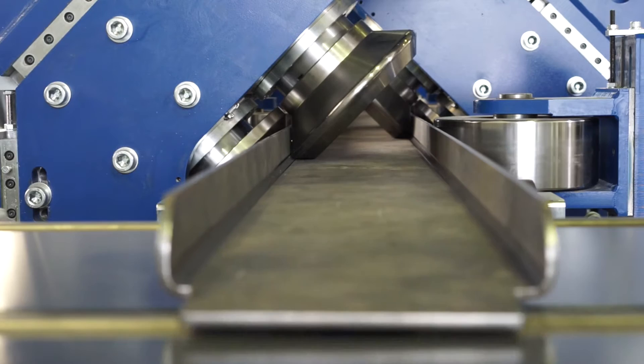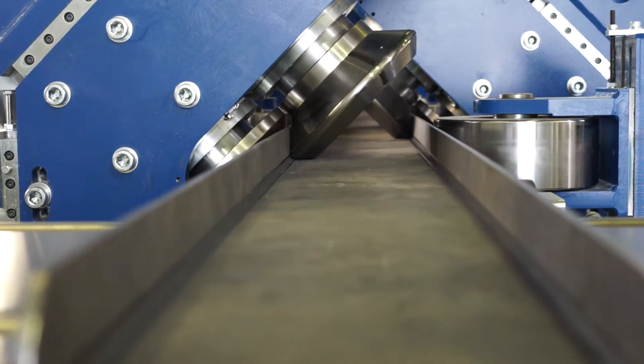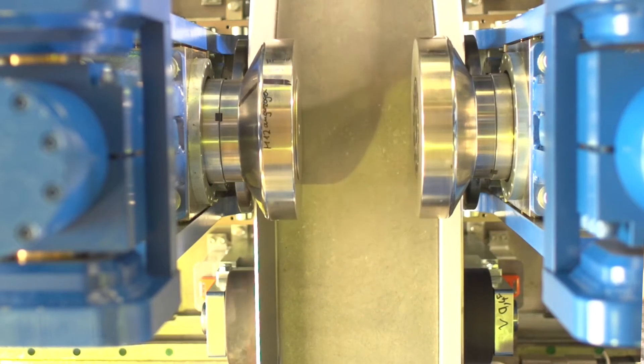In this example for trucks, it is able to form a huge number of variable sections in different dimensions and different geometries without the need to change the tooling. It is also able to form high-tensile material.